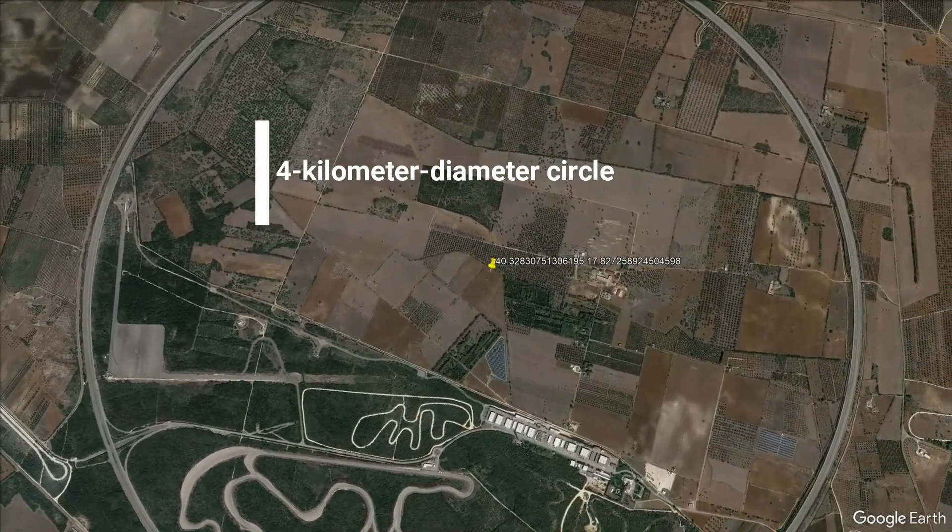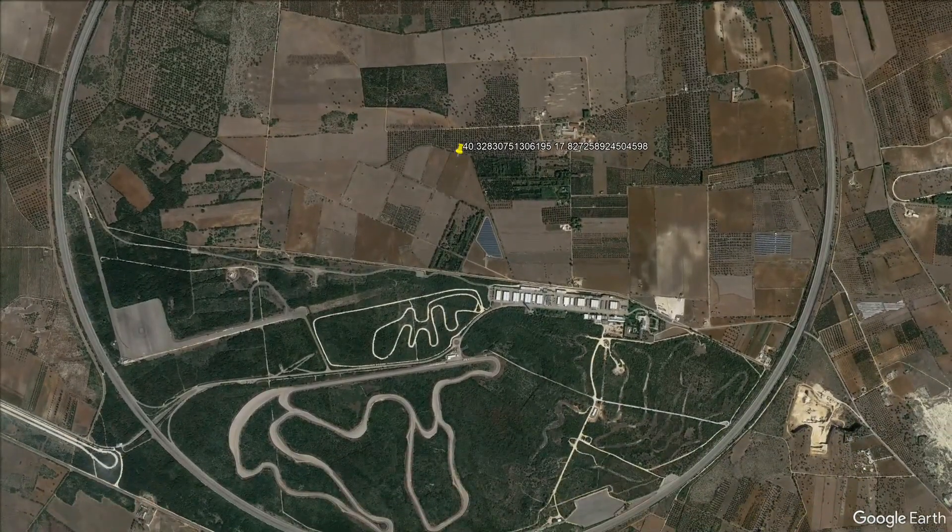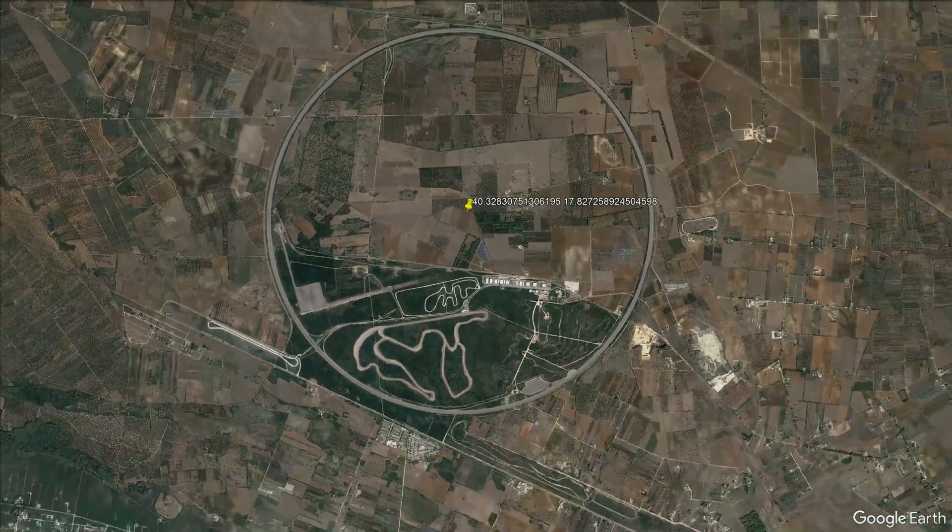From the sky, it forms a captivating curved geoglyph etched into the landscape, an asphalt oasis that appears to be an unbroken line forming a perfect circle.